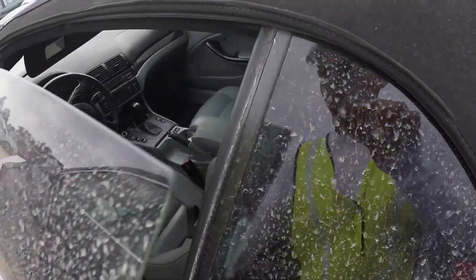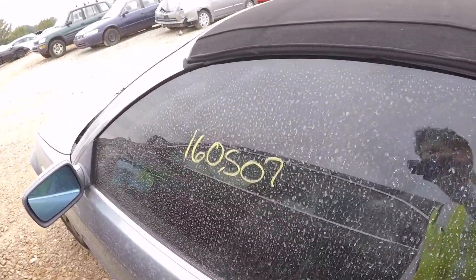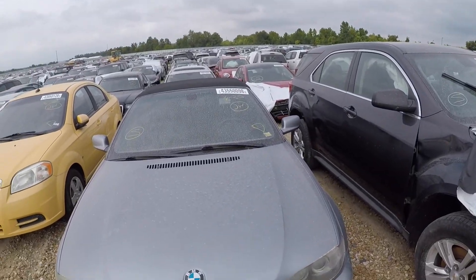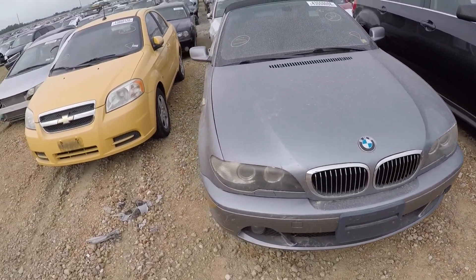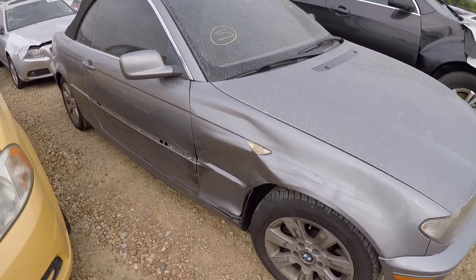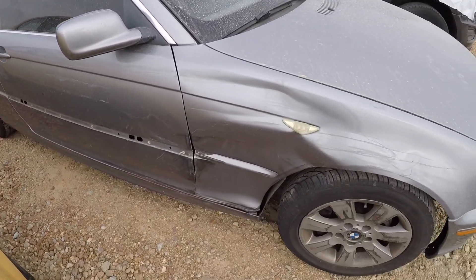Got a little BMW 3 Series right here. It looks pretty good, got 160,000 miles on it. This one says it's drivable — I don't know what could be wrong with it. Found it — side damage. Looks like it got clipped from the side, probably rubbed against some kind of pole. You can see the trim coming off.